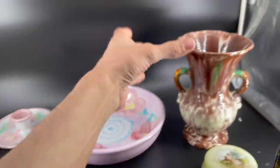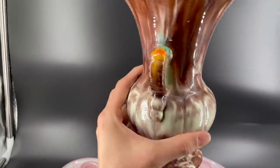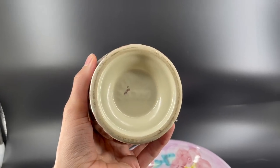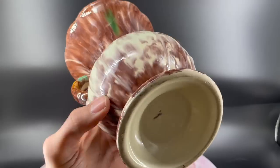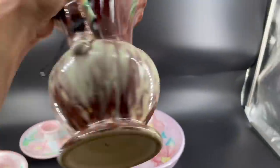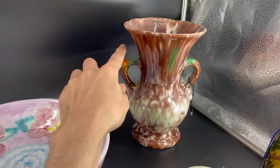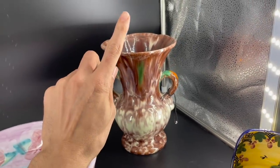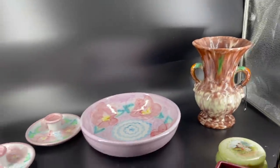Michael found this at the antique mall. Look at the glaze on that — look at the handle. It has orange and green. It's marked on the bottom but I can't make it out. I'm not sure what that says but I love the glaze on it. Definitely has a mid-century vibe with the orange and green handles. Paid four or five dollars for that. It's almost better than the thrift store sometimes.